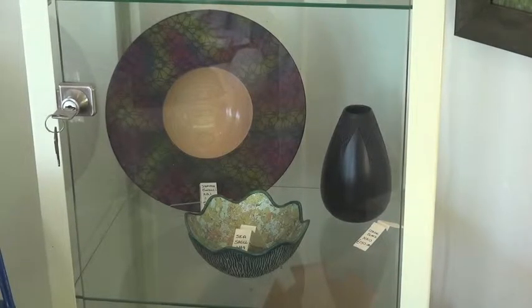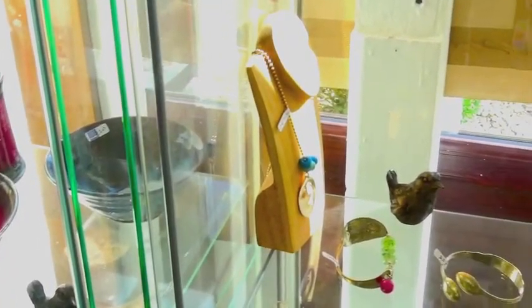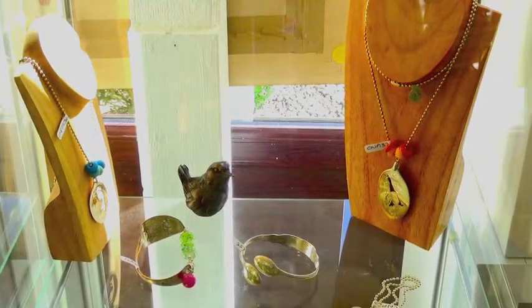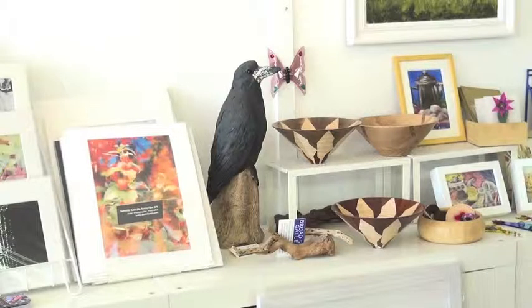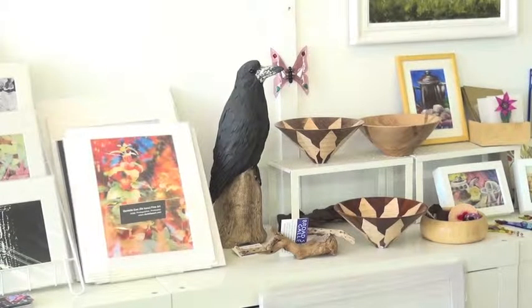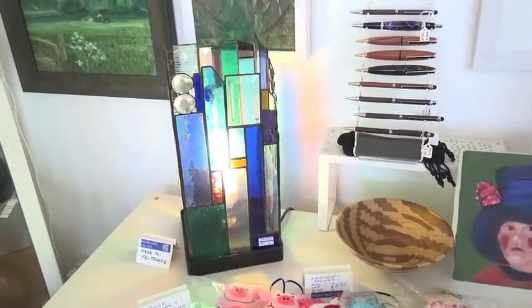I've got pottery and ceramics from two potters: Tracy, who's from Hockwold, and Malcolm Flatman, who's from Sutton Pottery, about five miles up the road. I've also got woodwork from Alan Andrews, who's from Brundall, and Nick Arnold, a very well-known woodturner and woodmaker who works all over the world and lives in Horsford.